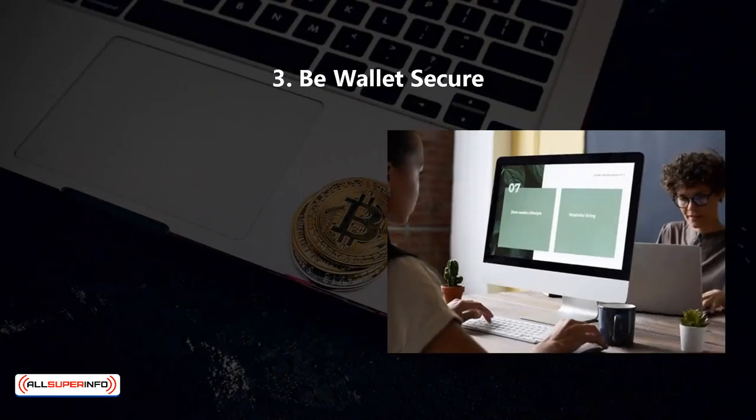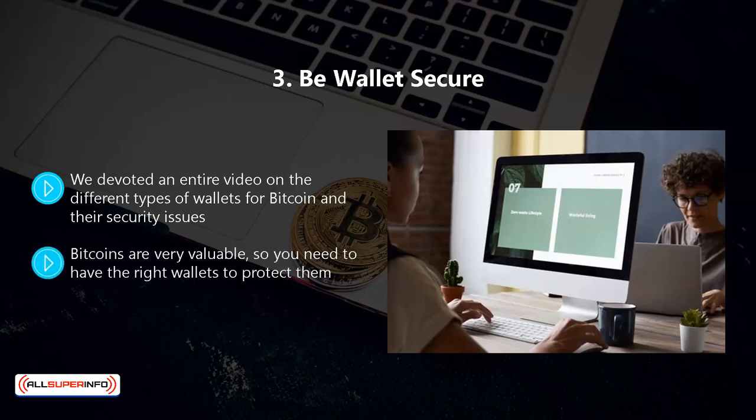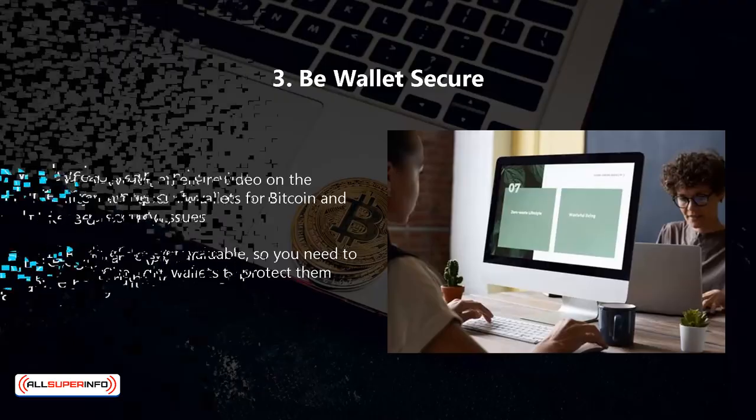Three, be wallet secure. We devoted an entire video on the different types of wallets for Bitcoin and their security issues. Online wallets are the least secure and hardware wallets are the most secure. For convenience, it works the other way around, with online or hot wallets being the most convenient and offline or cold wallets being the least convenient. Bitcoins are very valuable, so you need to have the right wallets to protect them. If you are going to trade regularly, then just keep enough Bitcoins in an online wallet to do this and keep the rest in your cold wallet. If thieves get hold of your private keys, then you can say goodbye to your Bitcoins.